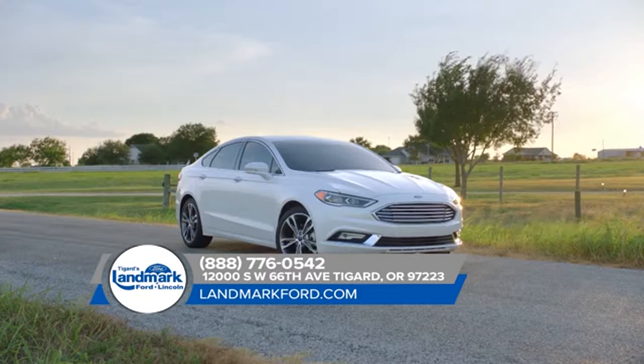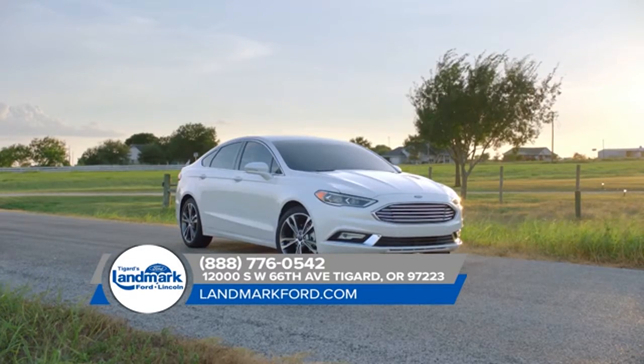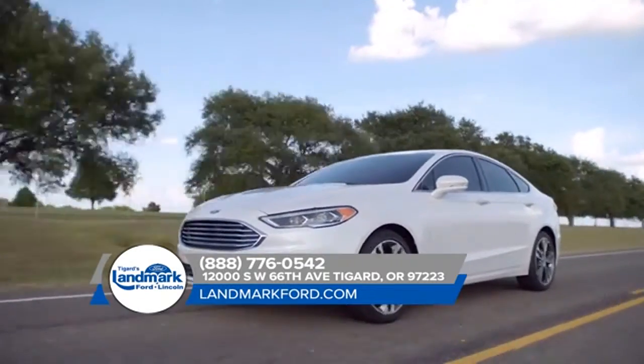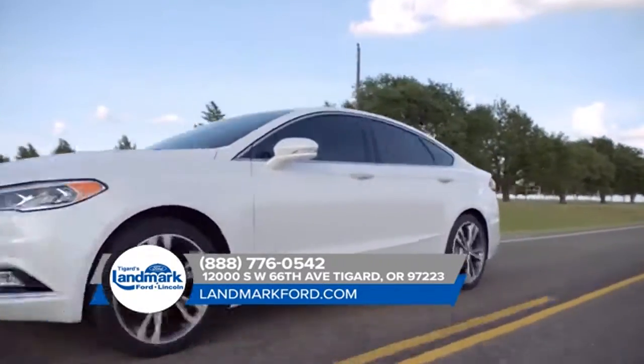Android Auto and Apple CarPlay, and so much more. Striking looks coupled with innovative design and smart technology, the 2018 Ford Fusion will turn heads.